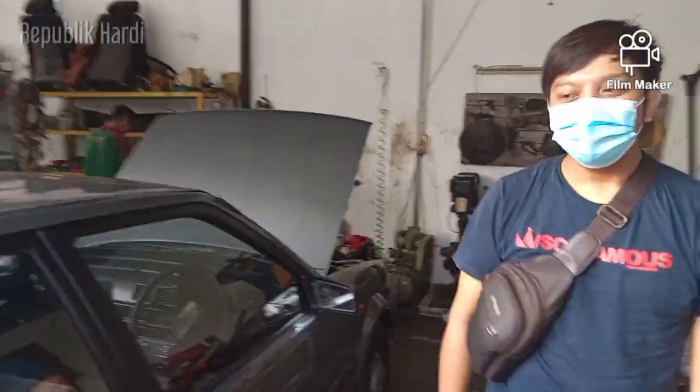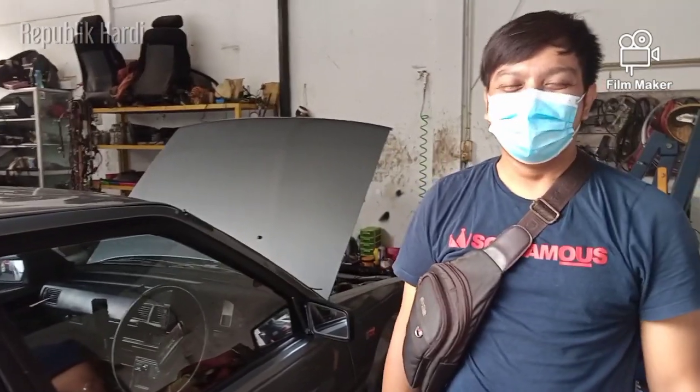Jadi dari mana nih om datangnya? Dari Bandung om. Oh dari Bandung! Ini bawa mobil dari Bandung sampai ke sini, ke Ciputra — gila luar biasa.